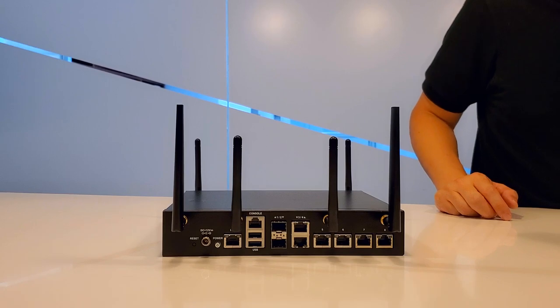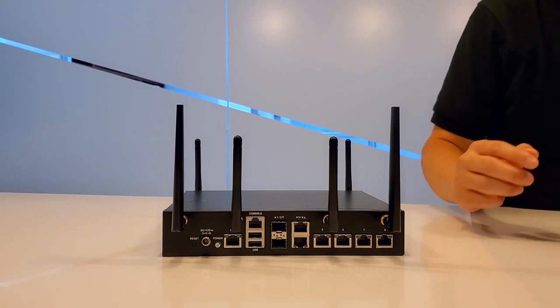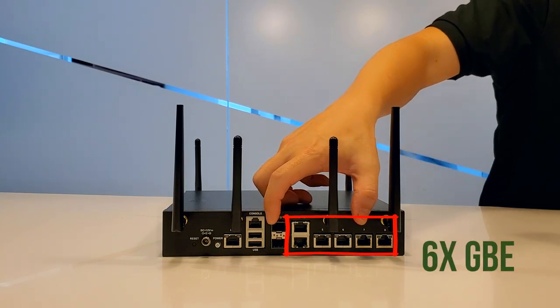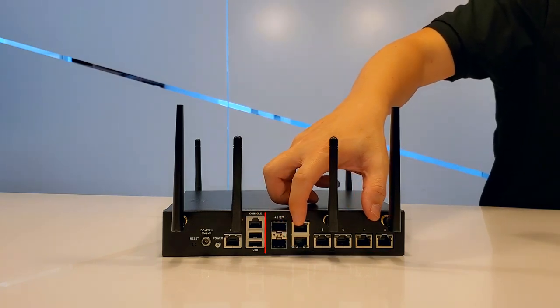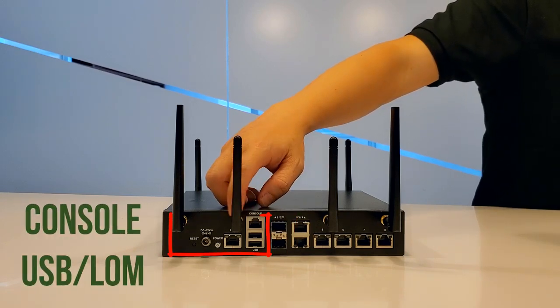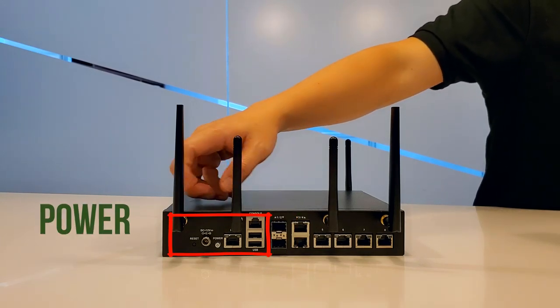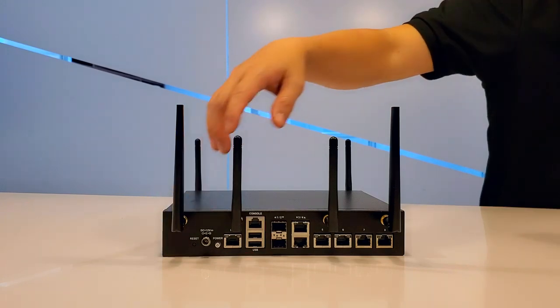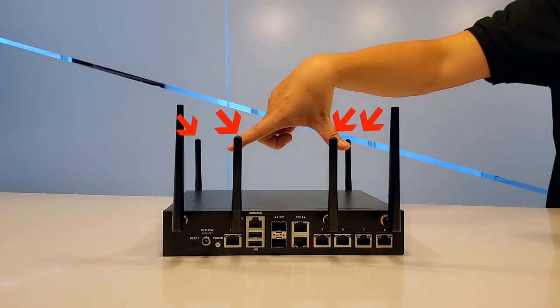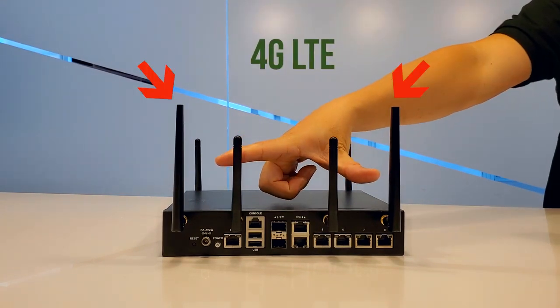Let me give you a brief introduction on the IO ports of the NCA1515. On the frontal side, you can see there are six copper gigabit RJ45 ports, along with two SFPs, a console, a USB, and a power button on the side. You can see here there are six different antennas — four for Wi-Fi and two for 4G LTE.